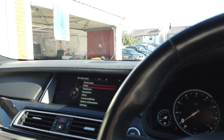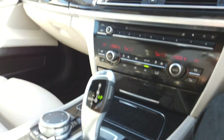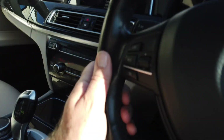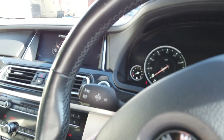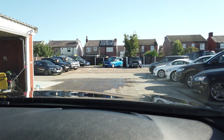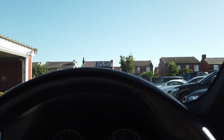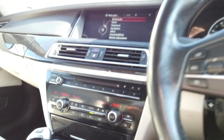Spec-wise you get virtually everything you could ever possibly want on this car. You've got sat nav, DAB radio, and everything else you'd expect. There are switchable driving modes, cruise control, and an electric steering column adjuster. You also have a heads-up display that shows the speed and sat nav instructions directly onto the windscreen. Auto lights, auto wipers, dual climate, and heated seats both front and rear.